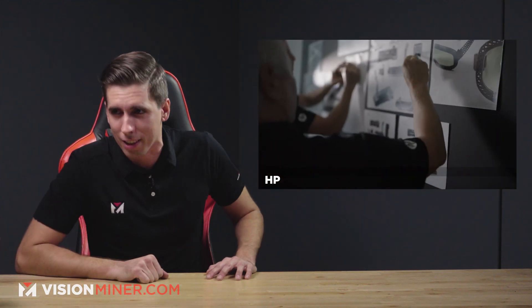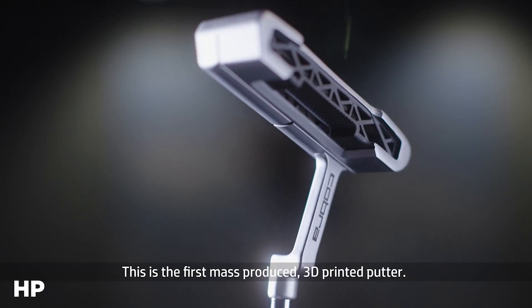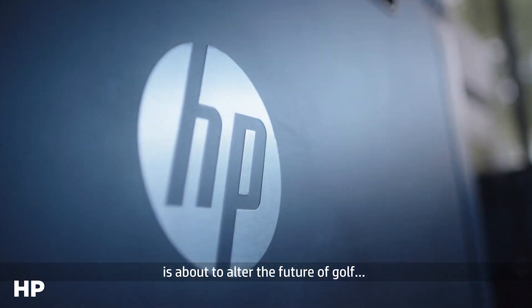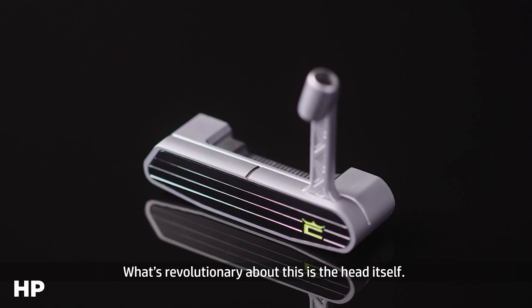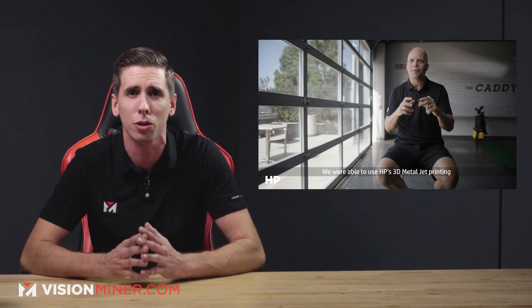Moving right along, we've got a new golf putter that is anything but subpar. Cobra, the big golf manufacturing company, uses HP Metal Jet to 3D print some next-gen putters. As a first-of-its-kind 3D printing golf putter, the King Supersport 35 3DP has just been commercially launched by Cobra Golf, a leading golf equipment manufacturer which developed this latest innovation in partnership with HP and Parmatech.